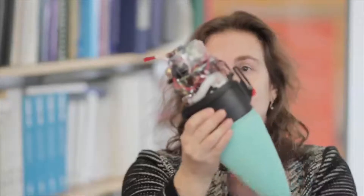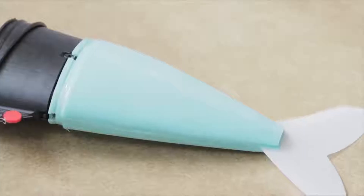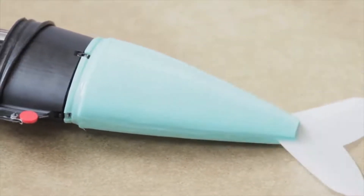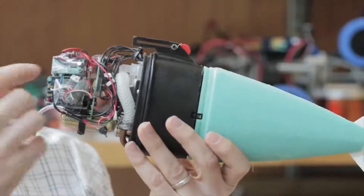A huge benefit of this new propulsion system is the ability to make rapid and precise movements. With the fish, it's able to avoid hazards quickly, and having a soft outer body solves another problem facing robotic designers — bumping into things. Hard robots need to move slowly to not damage the stuff they bump into, but this soft robot can easily bounce off of walls with no damage.